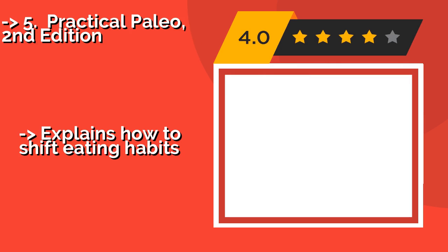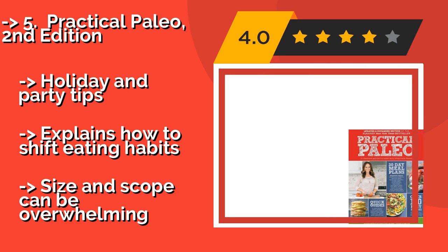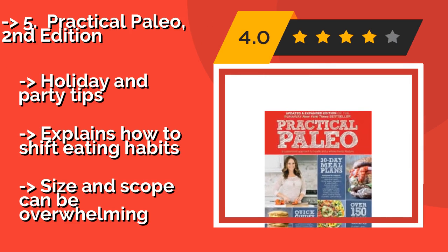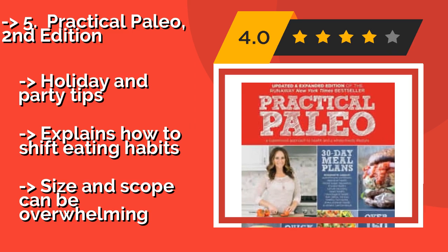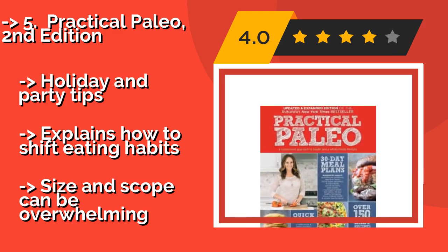The fifth product is Practical Paleo, Second Edition, around $18. It is widely regarded as a comprehensive text on the paleo diet. Not only does it contain a ton of information, but it has been updated so that the old recipes are better, and it includes over 40 new ones. It offers holiday and party tips and explains how to shift eating habits, but its size and scope can be overwhelming.